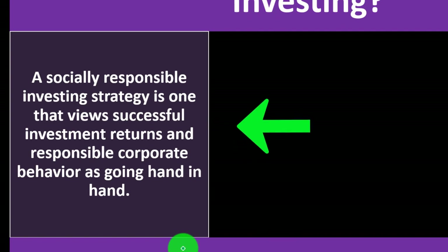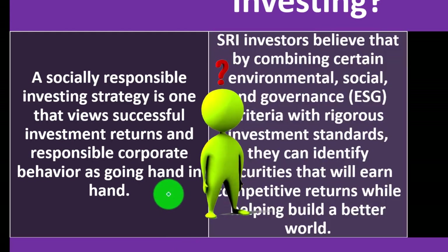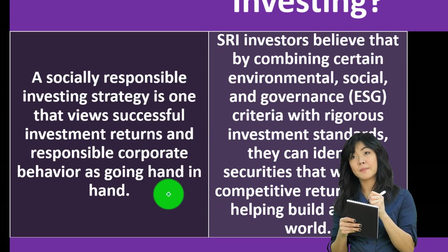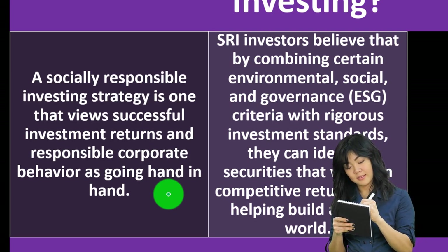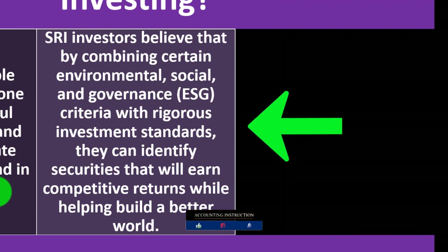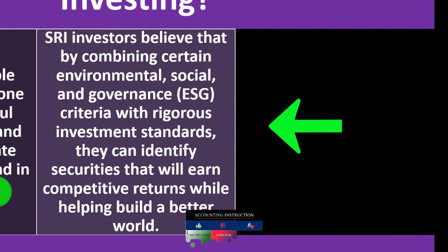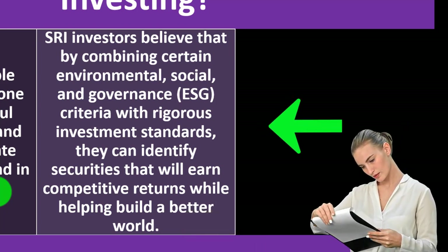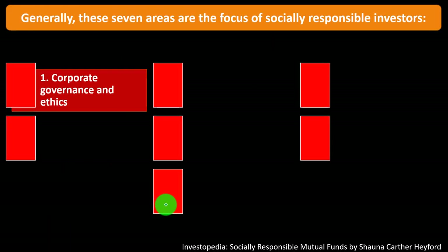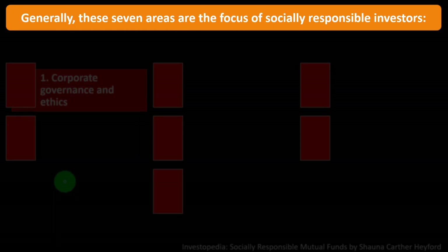A socially responsible investing strategy is one that views successful investment returns and responsible corporate behavior as going hand in hand. The question, of course, is what constitutes and who determines responsible corporate behavior. If you want to make your own determinations, you might self-select mutual funds and investments aligned with that. If you want to outsource those choices, SRI funds are one option. SRI investors believe that by combining environmental, social, and governance — ESG — criteria with rigorous investment standards, they can identify securities that earn competitive returns while helping build a better world.